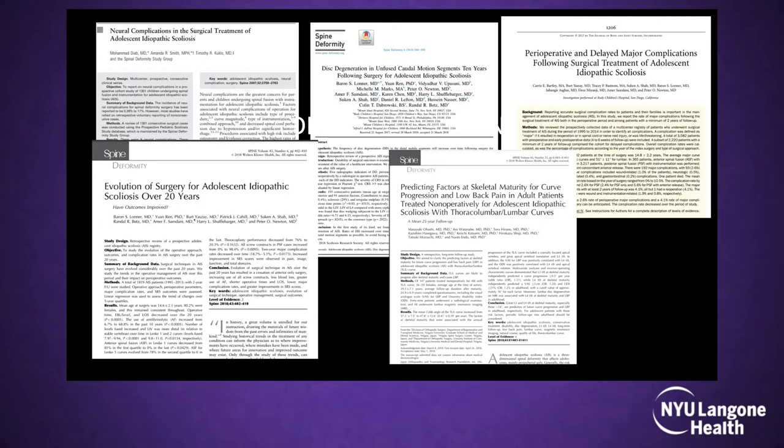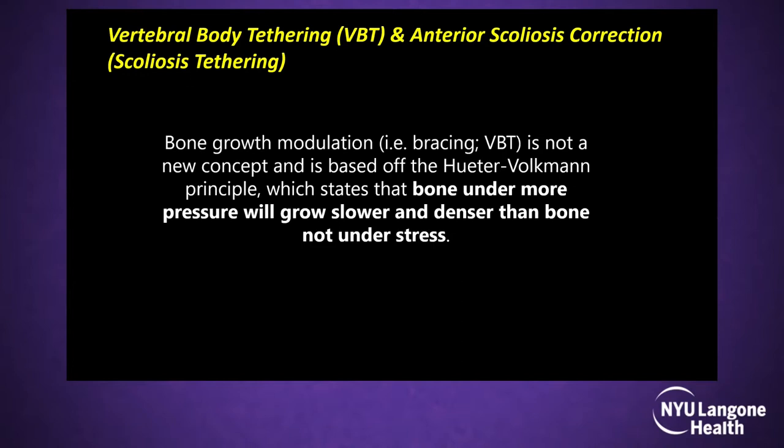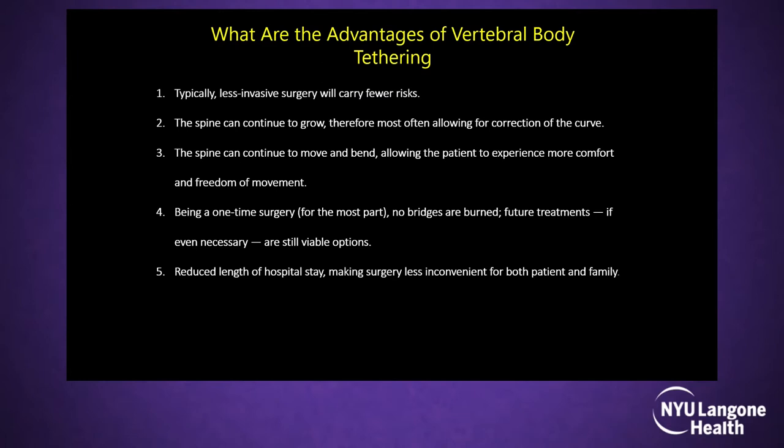That's why we started with anterior scoliosis correction using vertebral body tethering. Compared to fusion with rods and screws, the tether goes laterally with a flexible cord made of polyethylene, which improves quality of life. The concept is not new — it uses compression on the convex side to stop growth there while the concave side continues to grow. That's why FDA indications are primarily for skeletally immature patients who still have significant growth remaining.